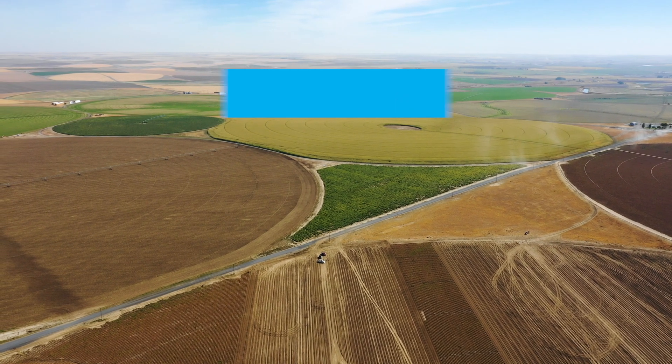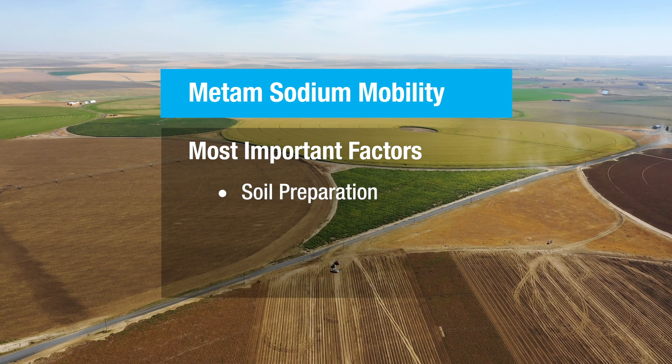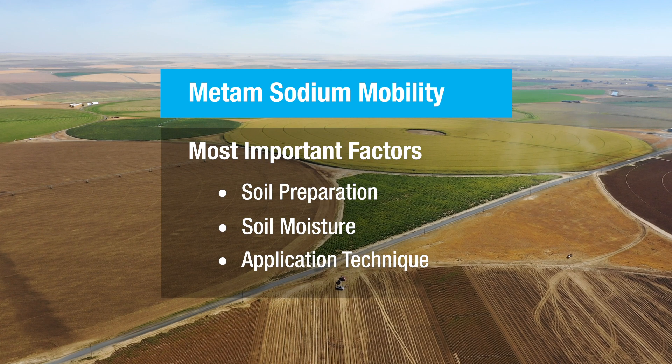Novosource has found the key factors for increasing metam sodium mobility: soil preparation, soil moisture, and application technique to ensure precision placement.